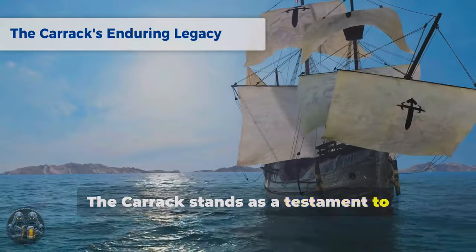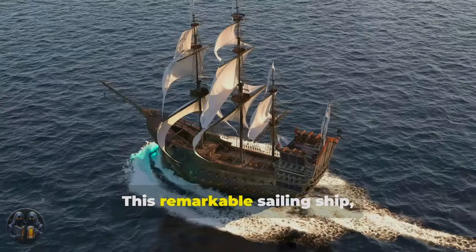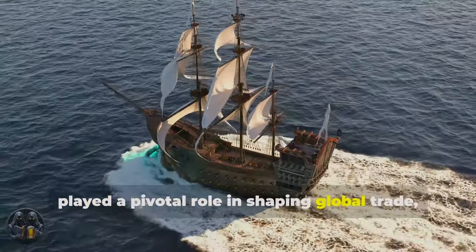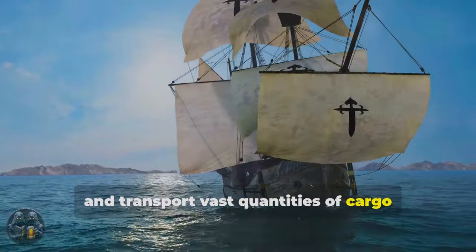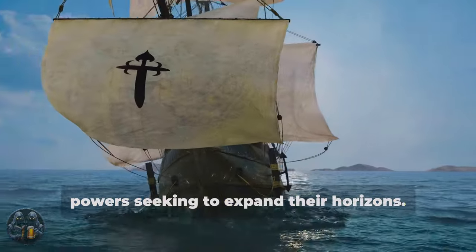The Carrack stands as a testament to maritime ingenuity and ambition during the age of exploration. This remarkable sailing ship, prominent in the 15th and 16th centuries, played a pivotal role in shaping global trade, exploration, and naval warfare. Its ability to navigate treacherous seas and transport vast quantities of cargo made it the vessel of choice for European powers seeking to expand their horizons.